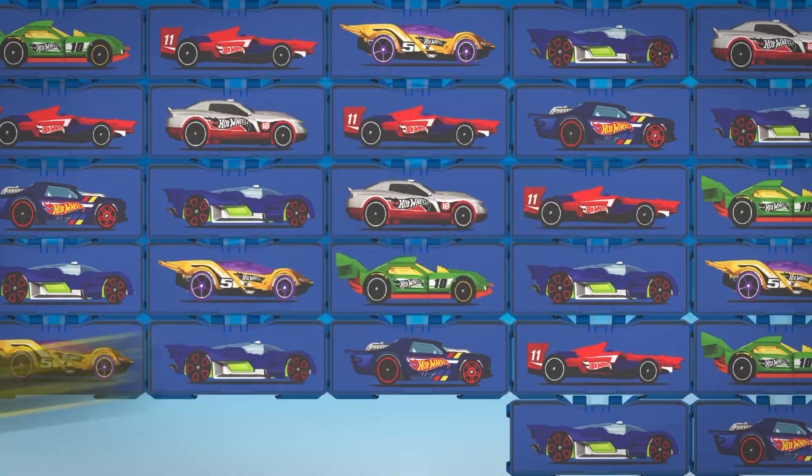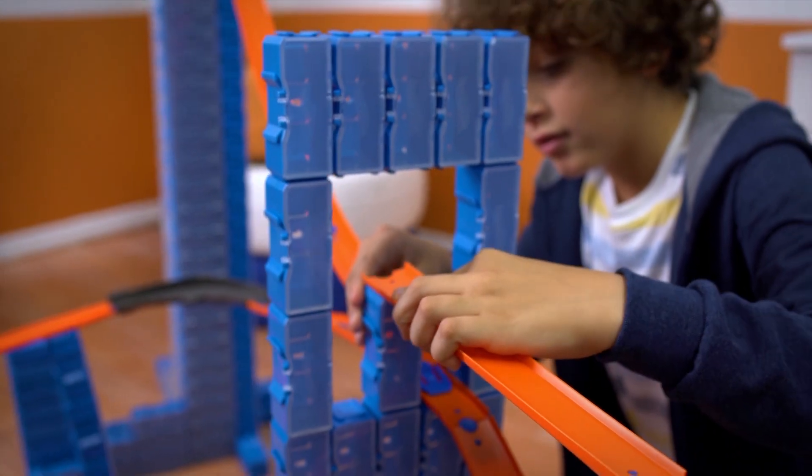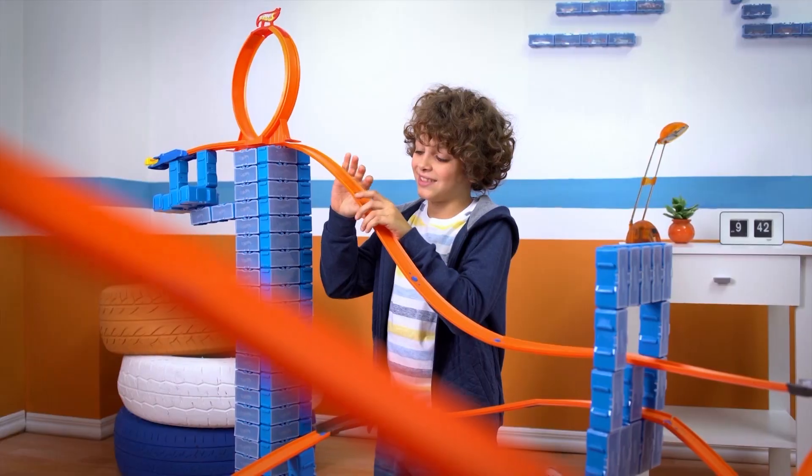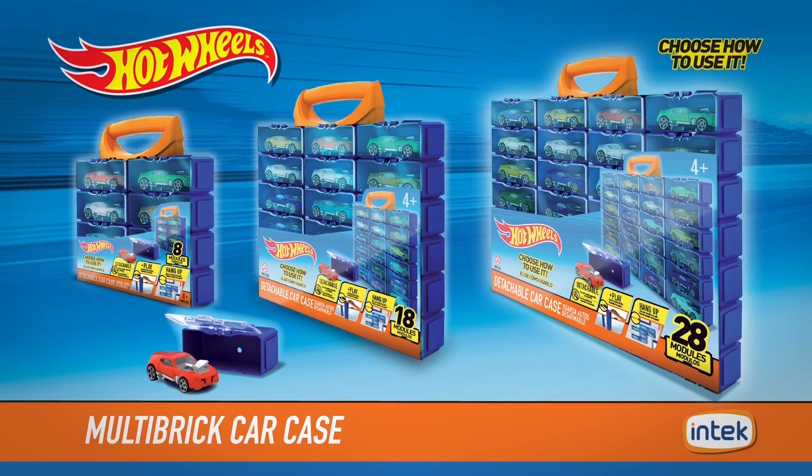With the new Multi-Brick Car Case! Build extreme tracks for your cars! Attach cases together and then to your Hot Wheels tracks! Create your own racing circuit! Launch your cars at maximum speed! What will you build today? New Multi-Brick Car Case — created by Intech!